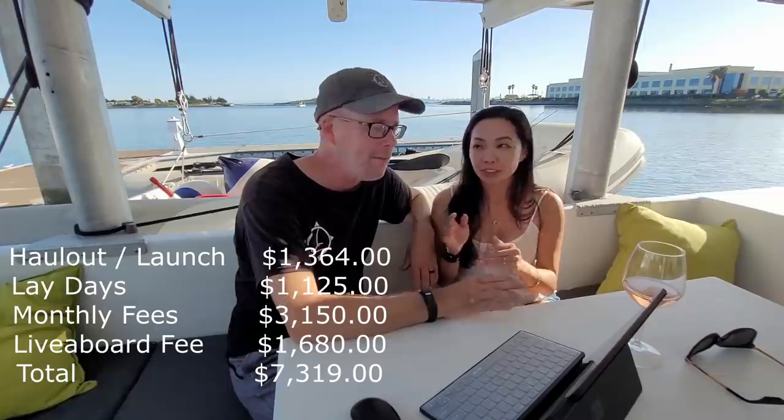That sounds terrible, but Teal broke it down per day — $44.90 a day. If we were to jump into a marina in downtown San Francisco, we could pay a couple hundred bucks a day. So $44.90 a day while we're working on the boat — it's totally reasonable. It was something we needed to do, so we bit the bullet and did it.